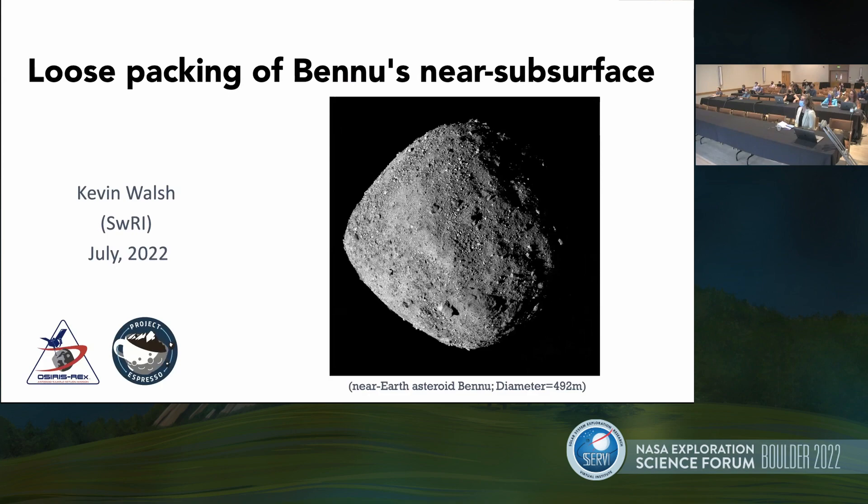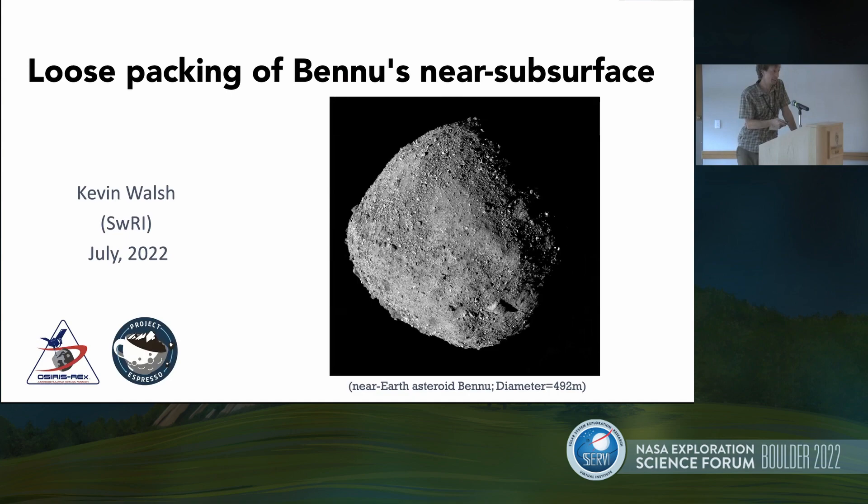I'm Kevin Walsh from Southwest Research Institute. I'll be talking about the surface of Bennu as deduced from the TAG sampling event that happened in October 2020.